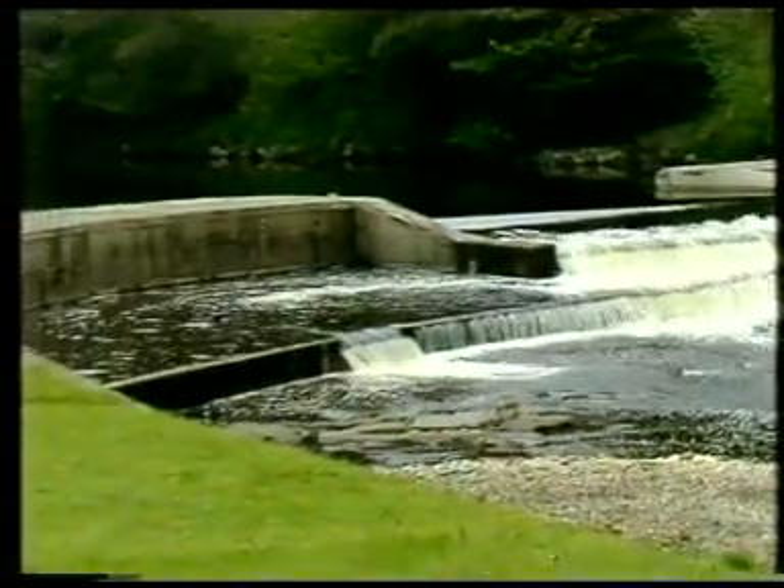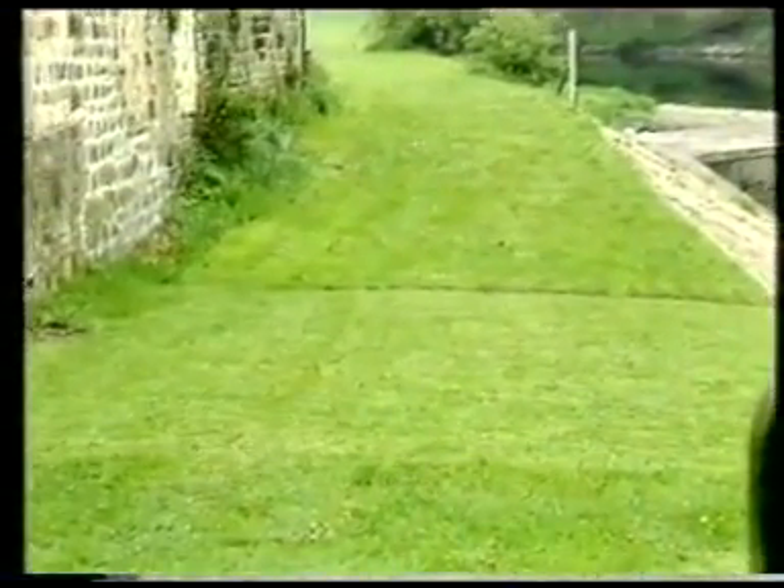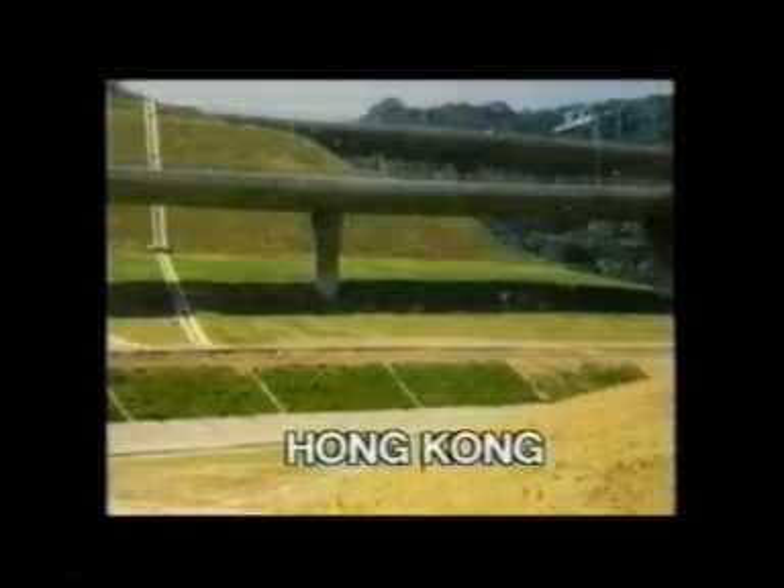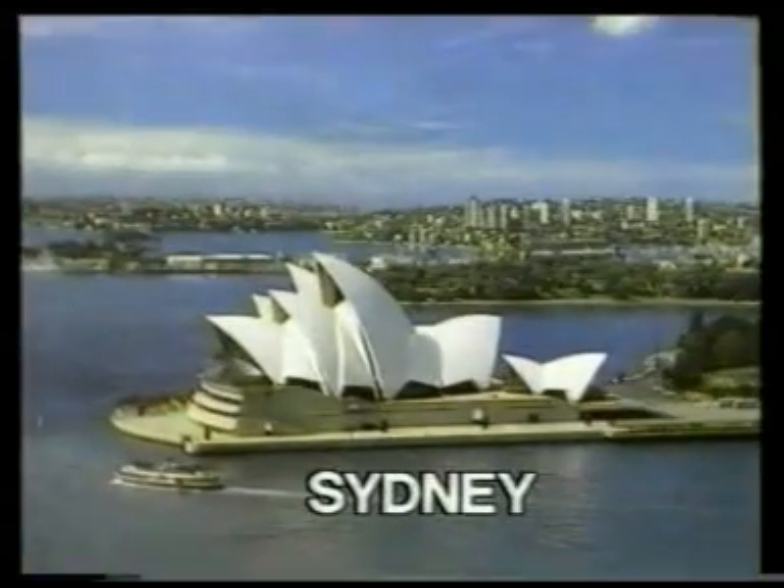Believe it or not, this is a concrete surface capable of supporting a 40-ton load. Because this surface is a unique combination of the natural and the man-made — this is grasscrete. Today, all over the world, grasscrete gives the architect, engineer, or town planner a new dimension to work with.